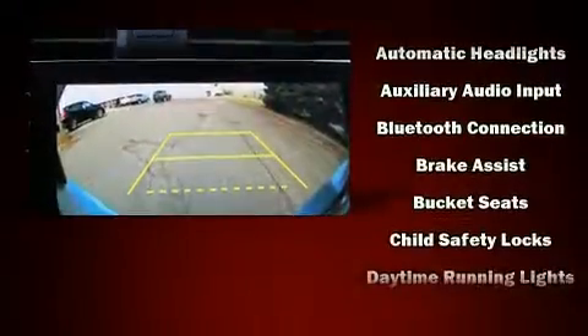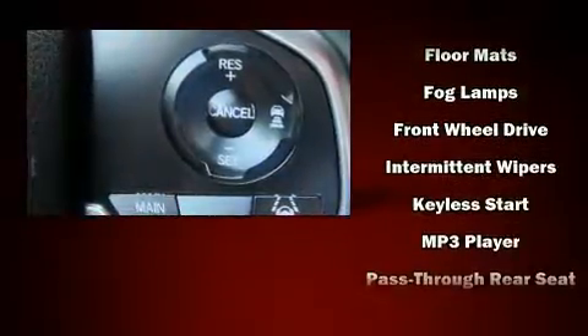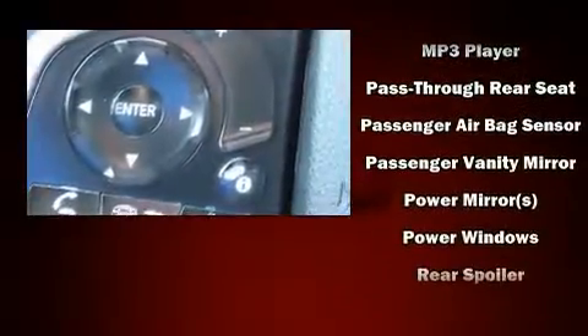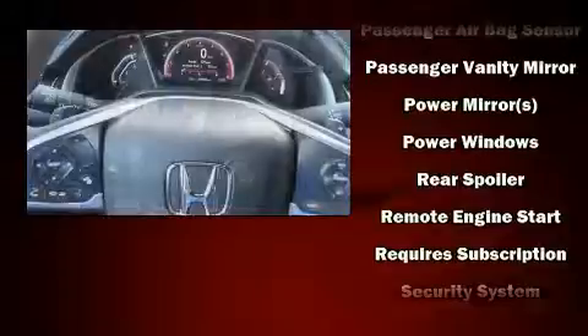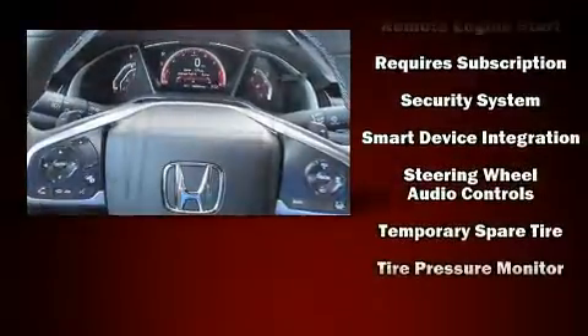Honda ensures the safety and security of its passengers with equipment such as head curtain airbags, front side-impact airbags, traction control, brake assist, a panic alarm, an emergency communication system, and four-wheel disc brakes with ABS.